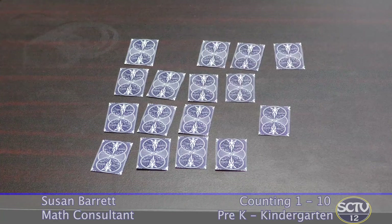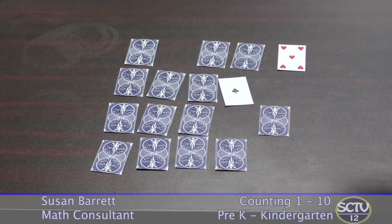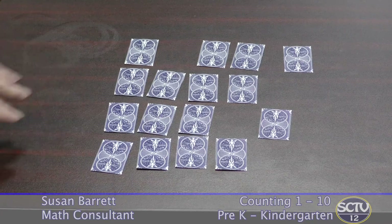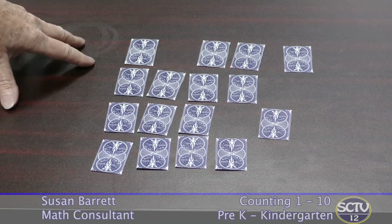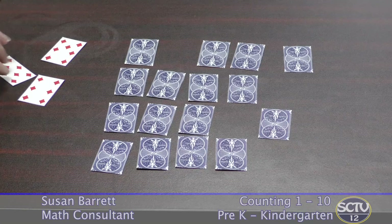You can also play war — more peacefully known as Top It — where you each flip a card and the person who has more gets to keep both cards. You can play with just the low numbers or go all the way up to ten. It's just a regular deck of cards with the numbers removed. If your cards don't look like that, you can just cut off the part that shows the number.